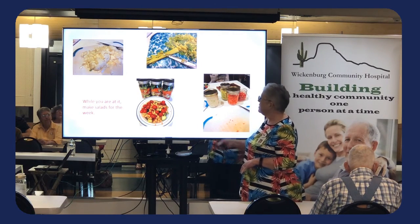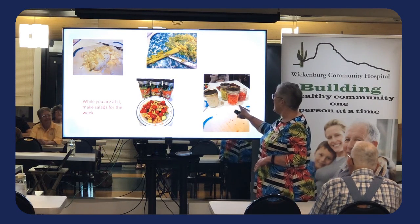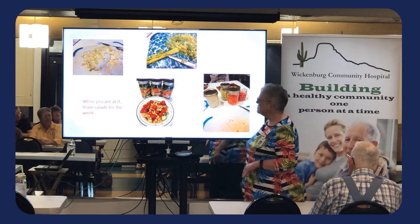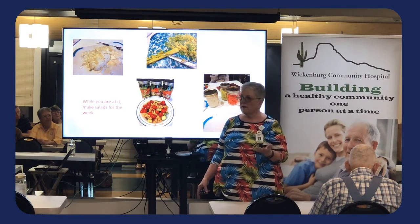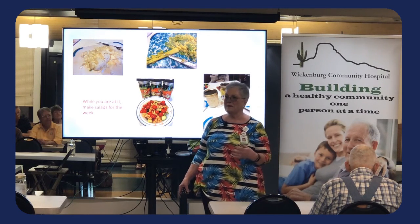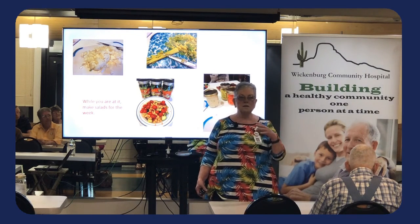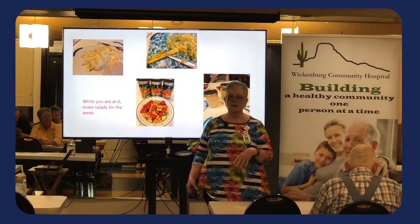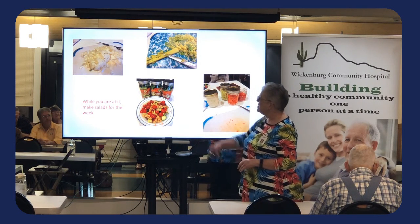We cut up the vegetables and put them in glass jars. Why glass? It doesn't leave a flavor like plastic does, it doesn't get misshapen in the dishwasher, it tends to clean out easier. Plastic gets stained and nasty. I love canning jars, so I use those. When you make a mess chopping, you might as well make a bigger one and get it all done at once.